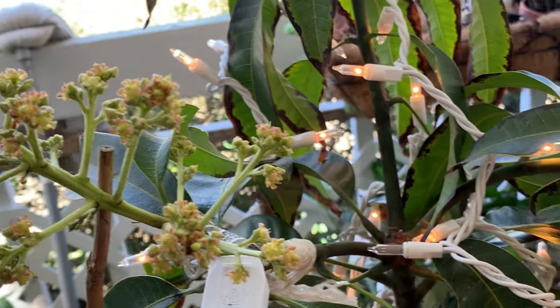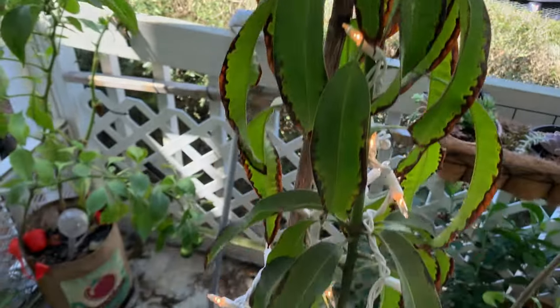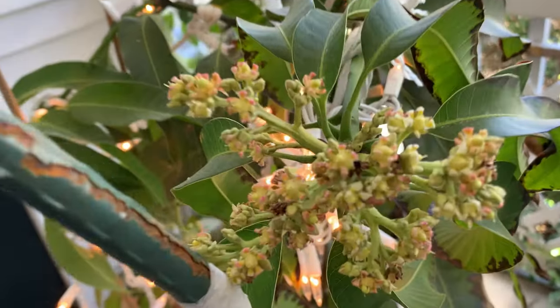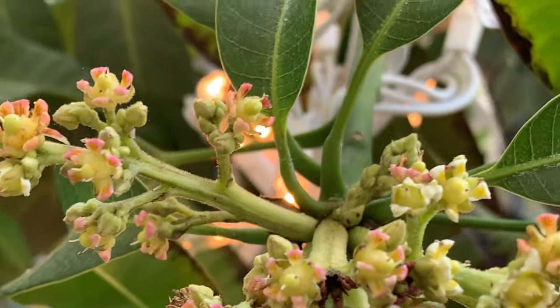It's making flowers. And what's neat about Angie Mango, they have somewhat pink flowers — look at that.